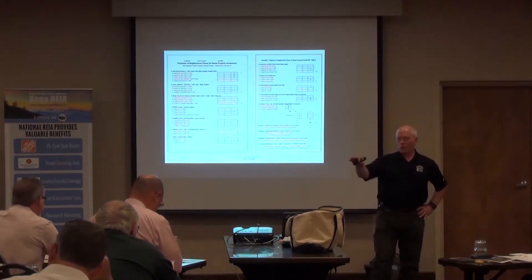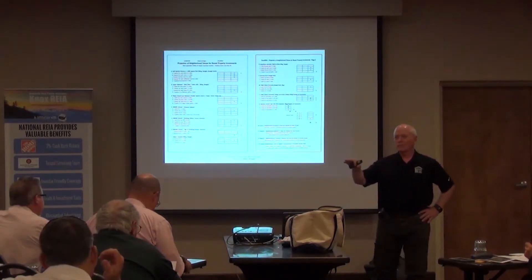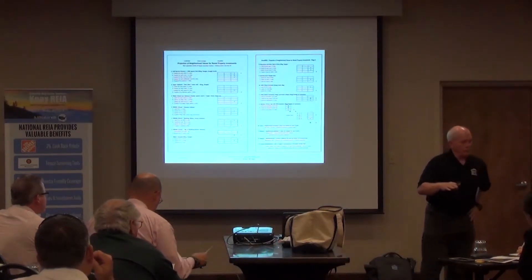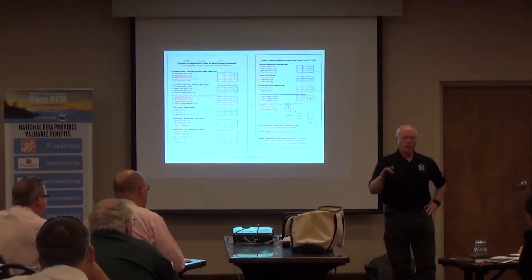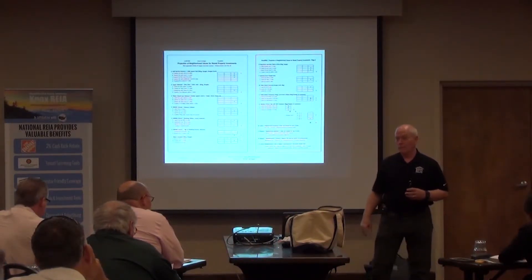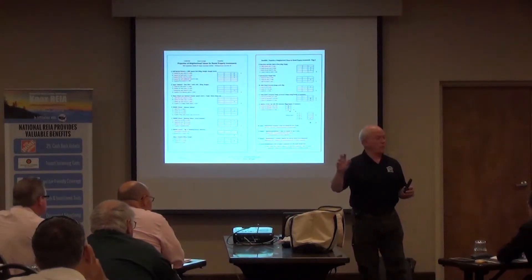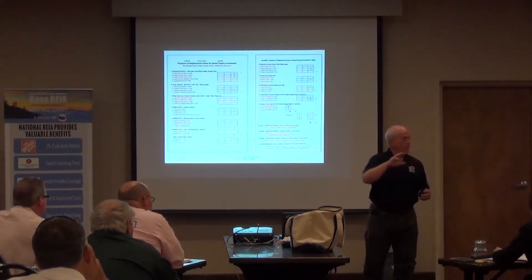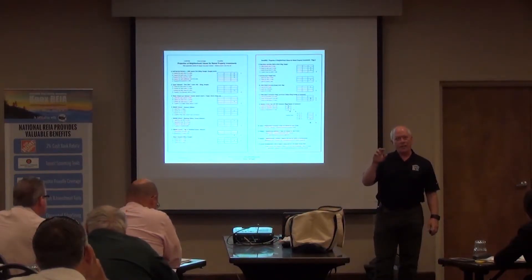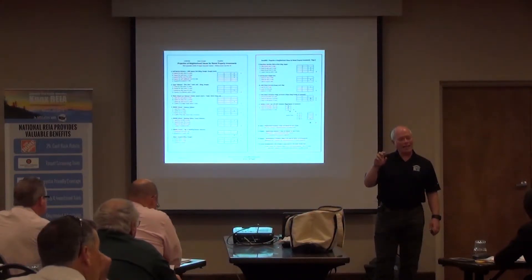How big does the grocery store have to be? Greater than 40,000 square feet. That eliminates the Aldis of the world and the Trader Joe's of the world. What you're looking for is a full-service grocery store that has fresh fruit and vegetables.